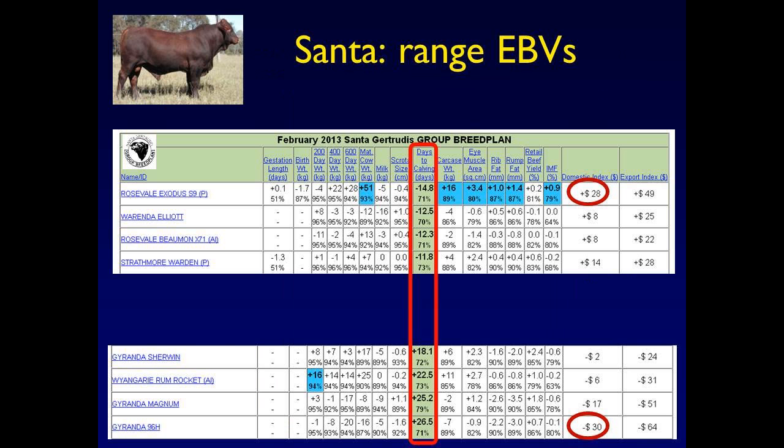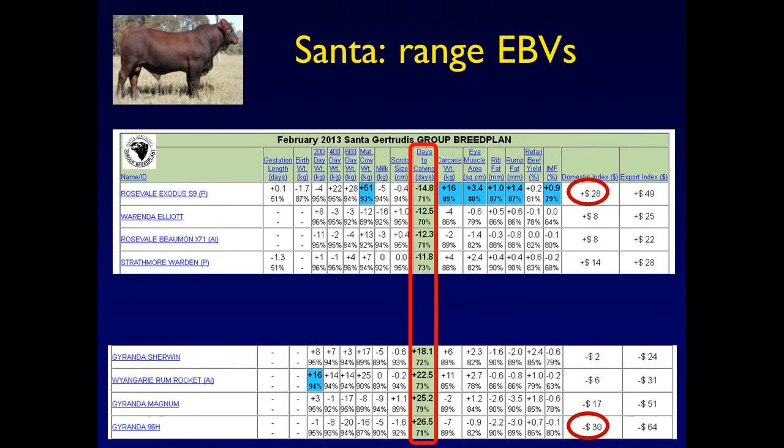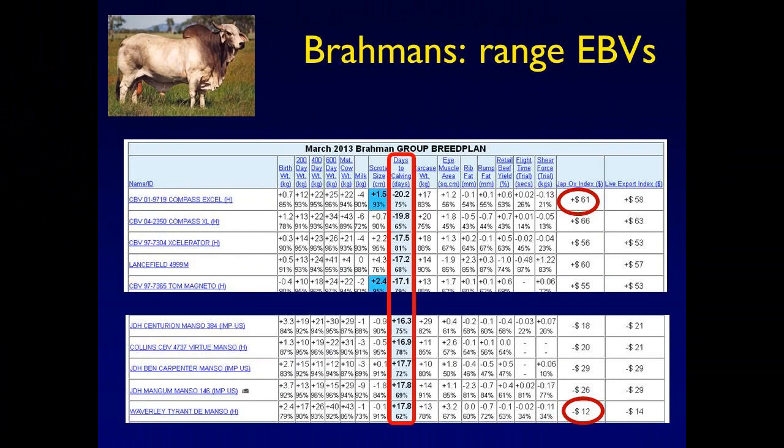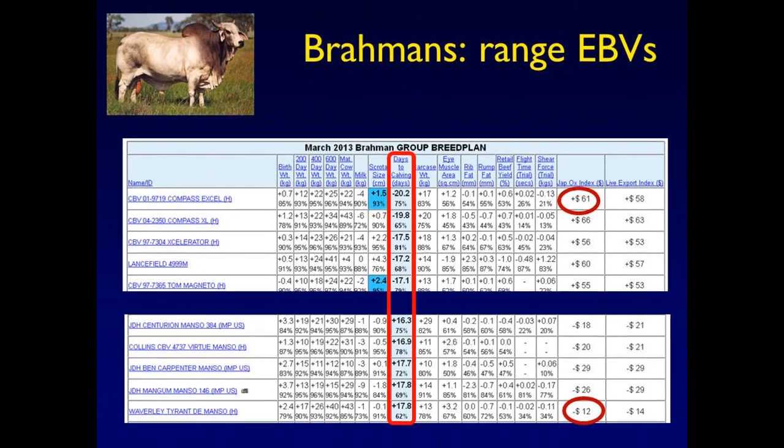In the Santa Gertrudis, the days-to-calving EBV — the female reproduction EBV — ranges from minus 15 days to plus 26 days. There's lots of genetic variation within these breeds if we can only measure it and capture it, and it's reflected well in the dollar profitability indexes. Likewise in the Brahmans, there's a minus 20 to plus 18 days spread in EBV. All I want to demonstrate is that there's lots of genetic variation within these breeds for reproduction.